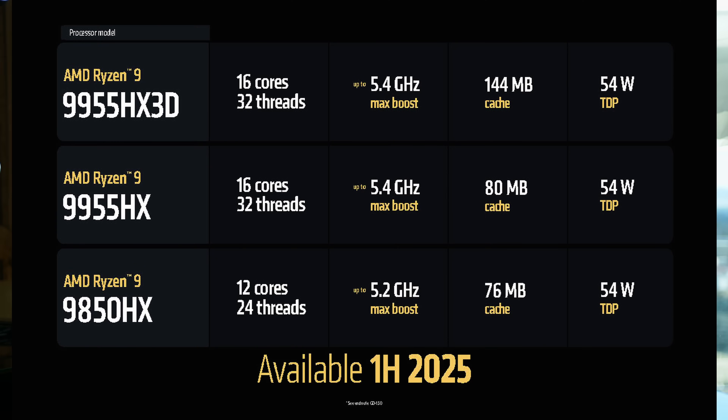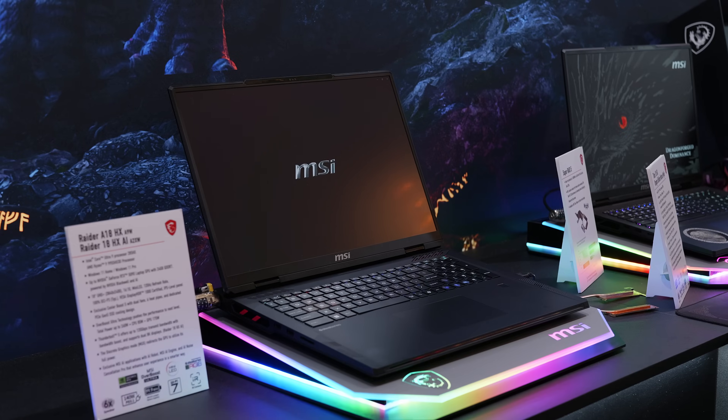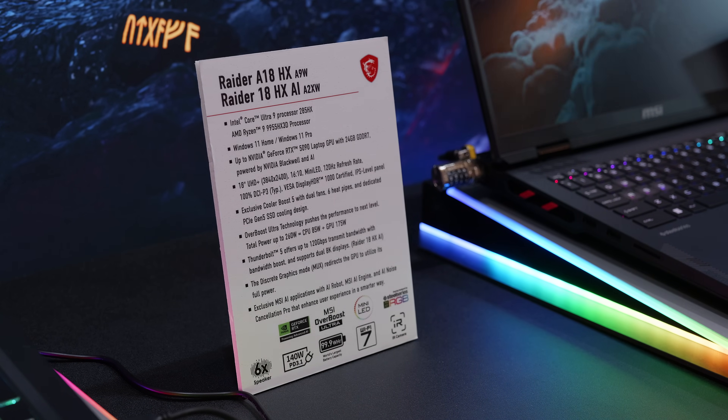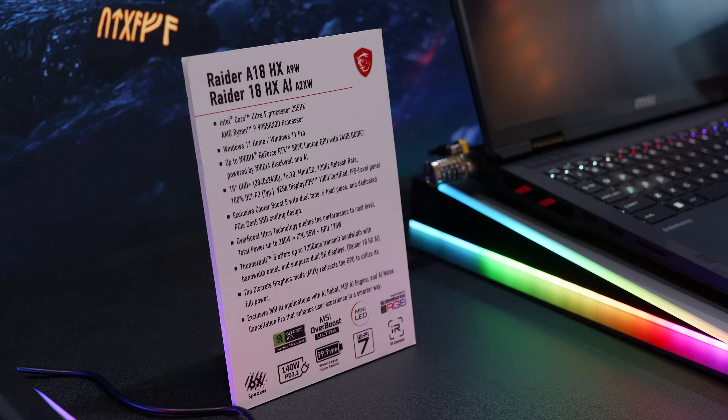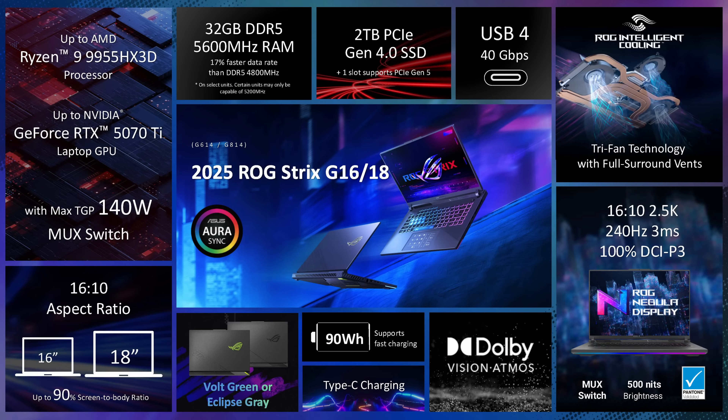For now, they unveiled three CPUs: the 9955HX3D with 16 cores and 32 threads, the non-X3D variant, and the 9850HX with 12 cores. During CES, we already saw some models being announced with FireRange. But the X3D combined with high-end GPU options I have so far only seen from MSI with their Raider A18. Lenovo also teased a Legion, but I think here we are talking about the non-X3D variants. And ASUS put the new silicon in last year's chassis and you will not be able to get them with a 5080 or 5090.